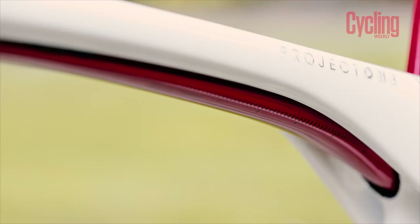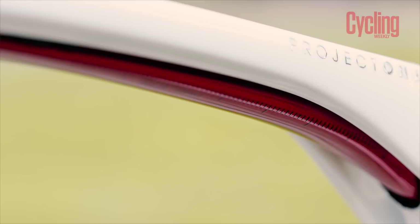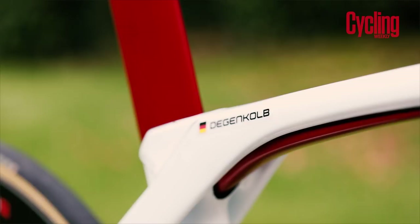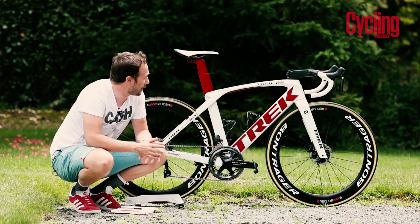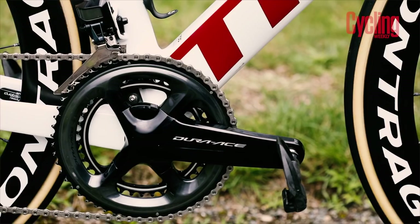The new Madone comes with an IsoSpeed decoupler that's hidden just below the top tube, meaning each rider can fine-tune their riding characteristics. Currently, John Degenkolb has gone for a softer setting — not right back at the stiffest position — giving him around 17% more compliance over last year's model. If he wanted a stiffer rear end, he could achieve up to 21% more rear end stiffness.